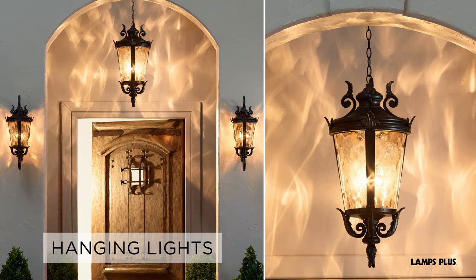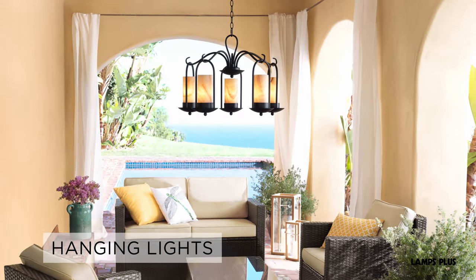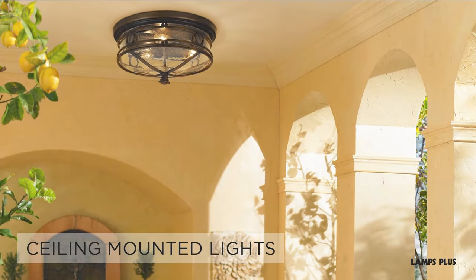When choosing hanging lights, choose a design that is in proportion to the dimensions of the covered porch or patio. Make sure your space is tall enough to accommodate a hanging light. For spaces that cannot accommodate hanging lights, ceiling-mounted lights are a great solution.